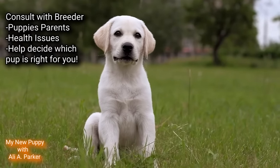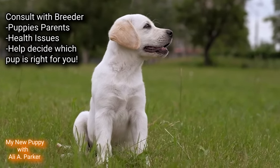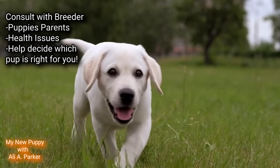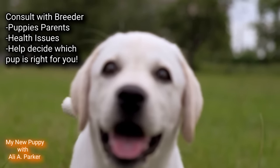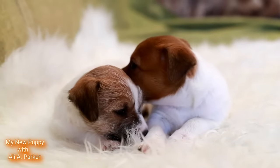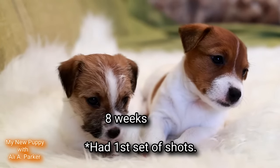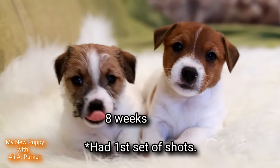Finally, consult with the breeder. A good breeder will be happy to answer any questions you may have and provide you with information about the puppy's parents and any health issues in the litter. They can also help you determine which puppy will be the best fit for you. Before taking any puppy home, make sure they're at least 8 weeks old to ensure they get all the nutrition from their mother's milk, and by this time they should also have gotten their first set of shots.